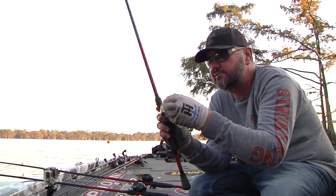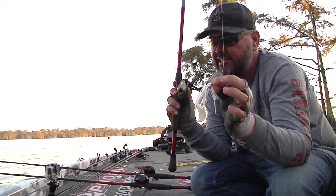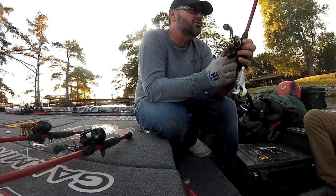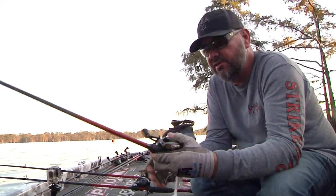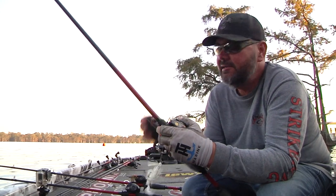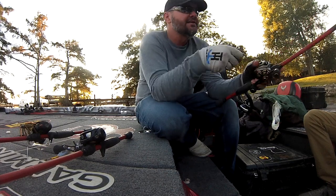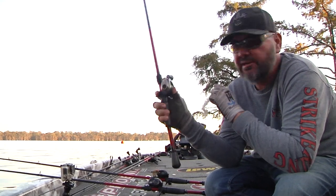This is a quarter-ounce Hack Attack heavy cover swim jig — it looks pretty rough because it's been beat up. Rod choice for me is my 7'2" swim jig rod. It's a little bit shorter, but when I'm skipping boat docks I like a rod that I can roll cast. When I'm swimming a jig it's mostly a casting deal — I'm skipping that jig under limbs, back up under those boat docks — and that shorter rod with a shorter handle lets me make those casts.